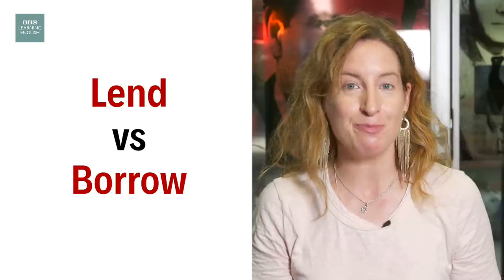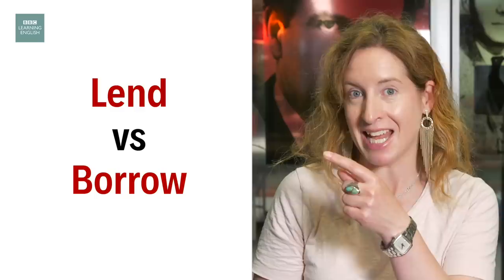I'm Georgina from BBC Learning English. Have you ever thought about the difference between lend and borrow? They are both verbs but they're used in different ways.